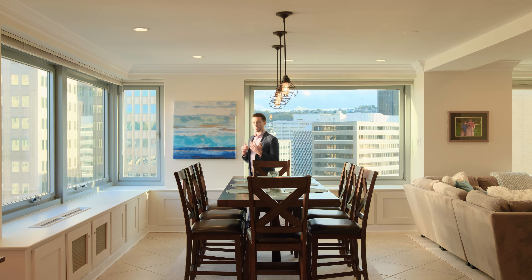This unit was thoughtfully re-engineered when the three units were combined and it now offers an incredible floor plan. The main living area features an amazing entertainment space that stretches the full width of Gateway Tower. Because the layout is so open, you can furnish each room to your lifestyle.